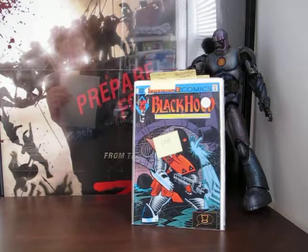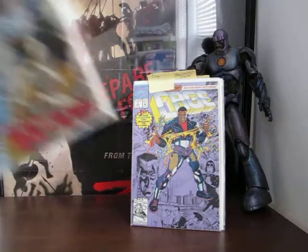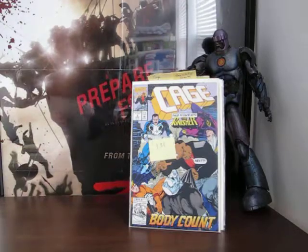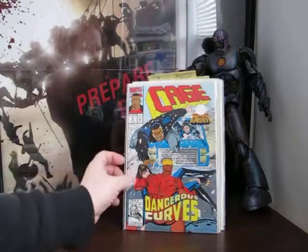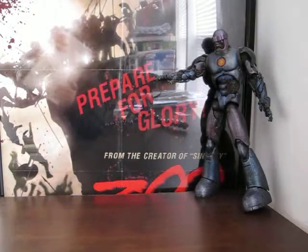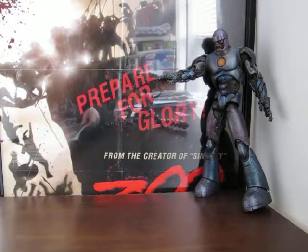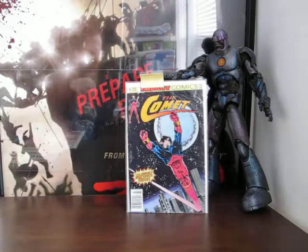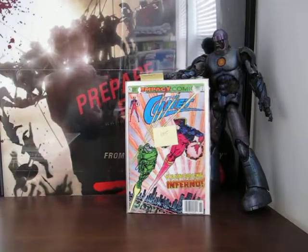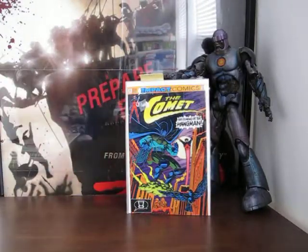Cage number one from 1992, then we have two, three, and four. Back to Impact Comics with the Comet - never heard of that book either - that's number one, five, and six. Yeah, these won't stay in my collection for long.